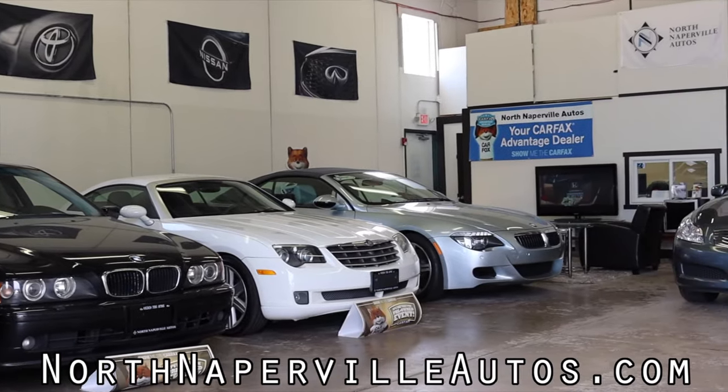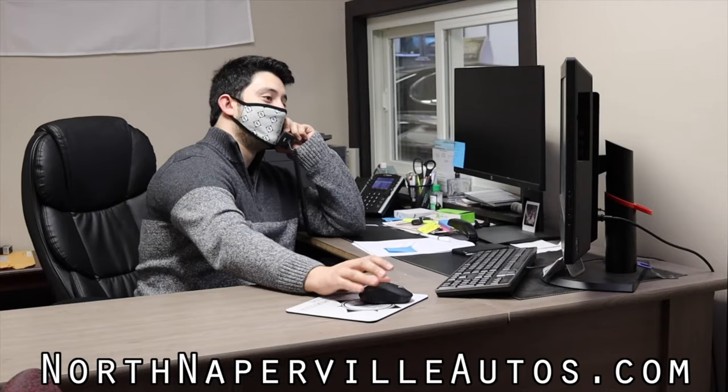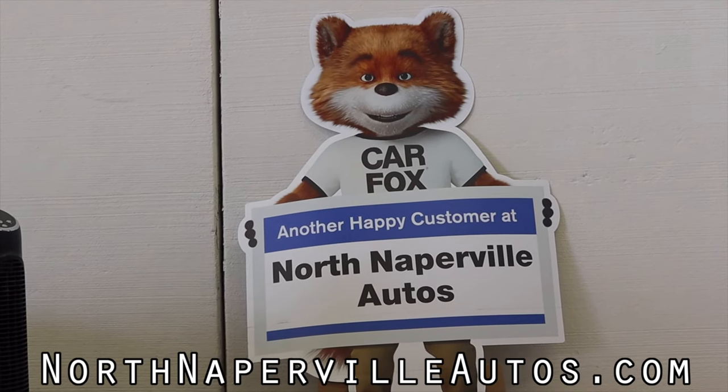This video is made possible by North Naperville Autos. If you're looking for a quality used car in the Chicagoland area, North Naperville Autos is here to help. Browse their inventory at northnapervilleautos.com and drive home in a new vehicle today.